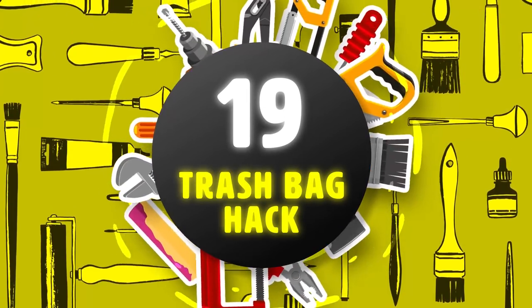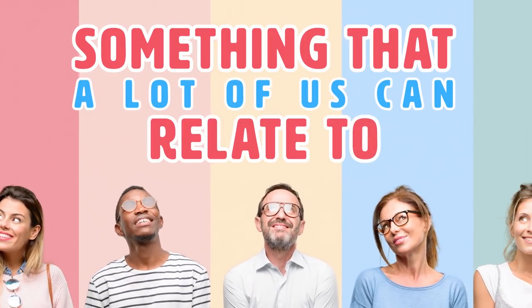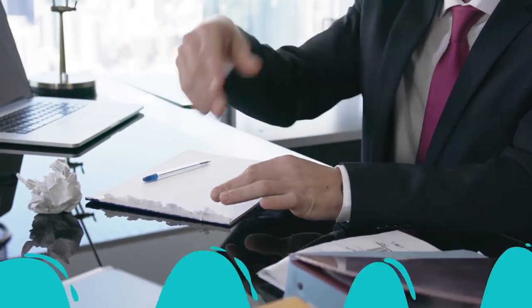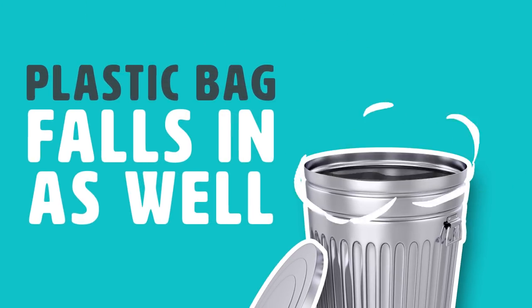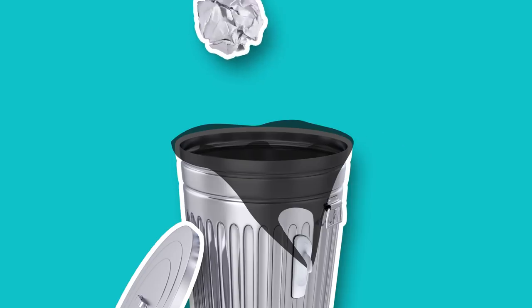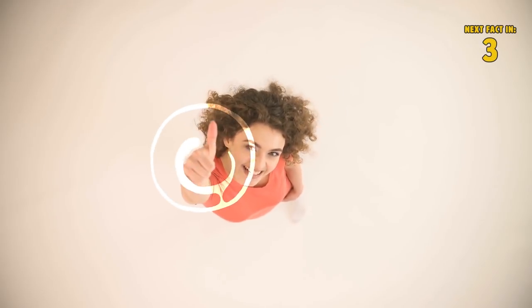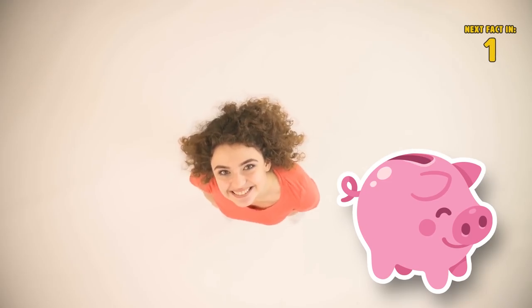Hack 19: Trash Bag Hack. The first hack is something a lot of us can relate to. Every time you throw something out in the bin, the plastic bag falls in as well. Use plastic hooks to prevent your trash bag from falling into the can. Try it — it will definitely work and probably cost you zero dollars.